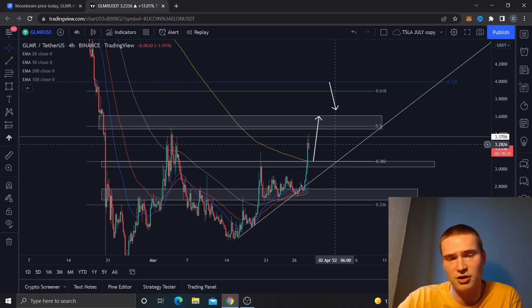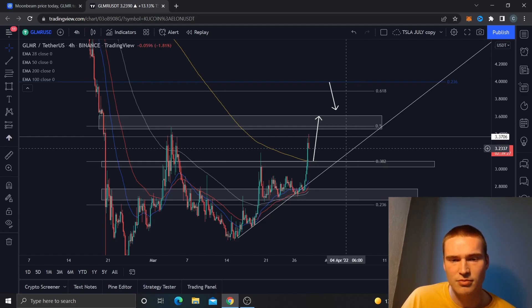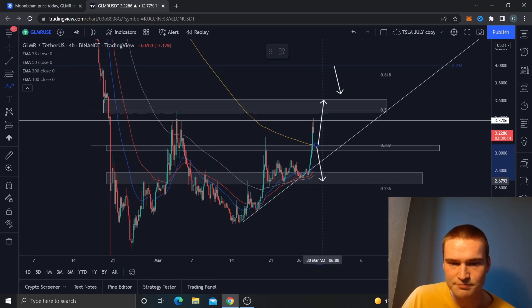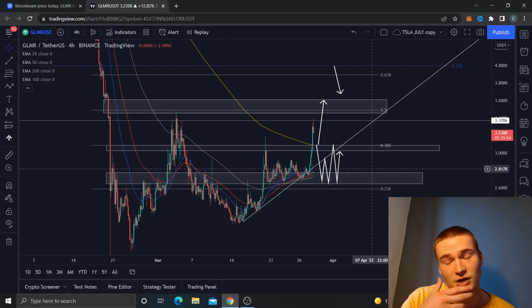As long as we stay above that, I think we have a fairly good shot at going up to 3.5 to 3.6, with the opportunity to go even higher to four dollars if Bitcoin goes to 50,000 — though that's a bit more difficult in my opinion. On the other side, if we break and close below 3.1, I think we drop down to 2.7, which is the support. That would introduce more uncertainty, especially with inflation and hype dying down. That's basically my analysis on Moonbeam, or GLMR — Glimmer, as I always call it.